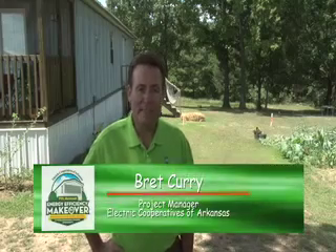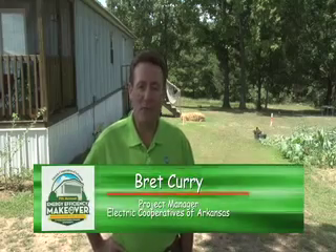Welcome to the 2014 Energy Efficiency Makeover Manufactured Home Edition, brought to you by the Electric Cooperatives of Arkansas. A guiding principle of the cooperative business model is training, education, and information. So this 7th Annual Makeover Project is designed to teach you, our members, how you can make your homes more comfortable, energy efficient, and have lower utility bills.